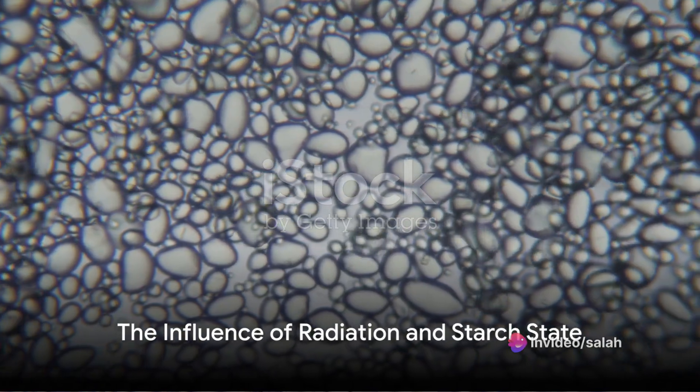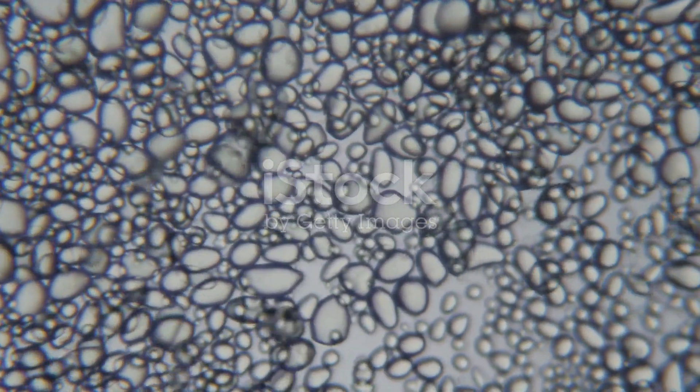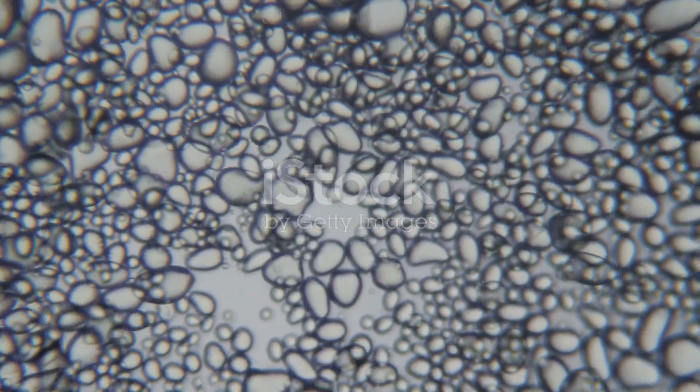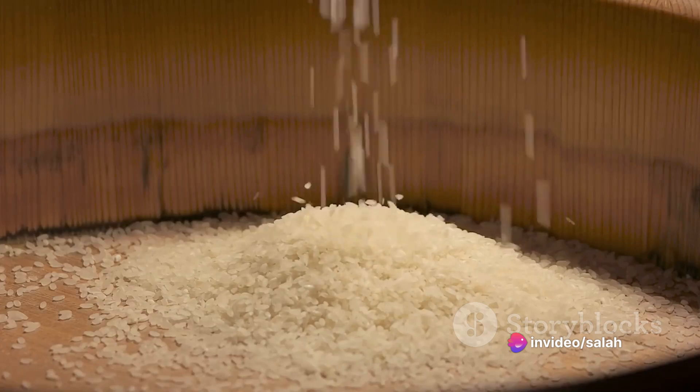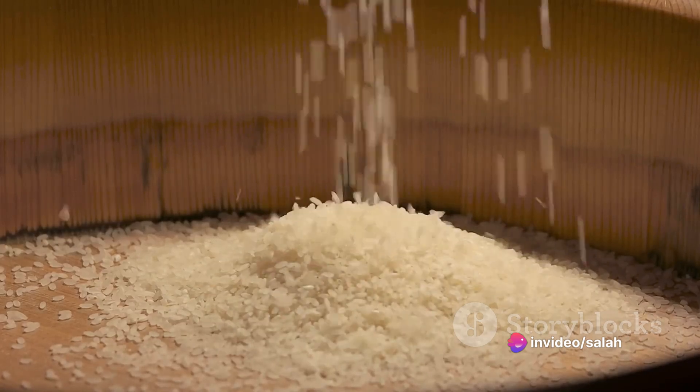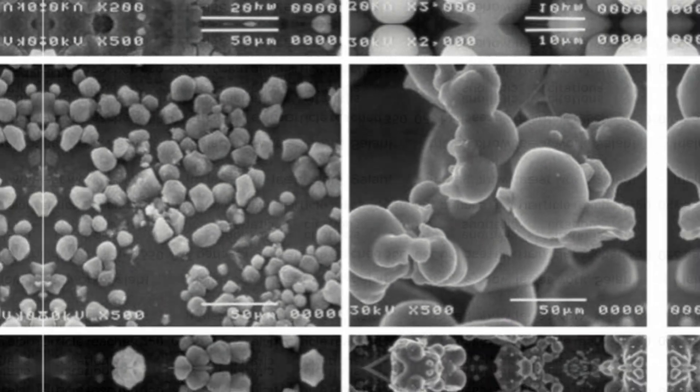As the experiments progressed, it became clear that the degradation process was influenced not just by the type of radiation, but also by the state of the starch, whether solid or liquid. A stark difference in the degradation pattern emerged, leading to remarkable revelations about the nature of this natural polymer.